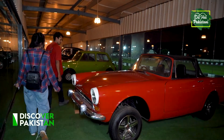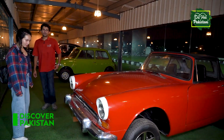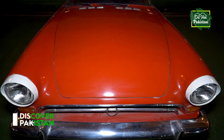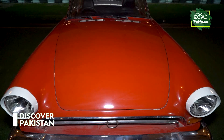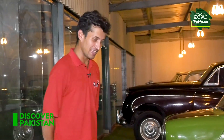This is called the Sunbeam Alpine Series 4. The Prince of Monaco liked it a lot, because of its sleek design. Unfortunately, this is only available as an antique car now. Okay, next.